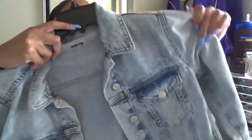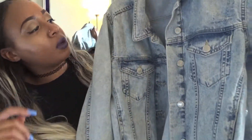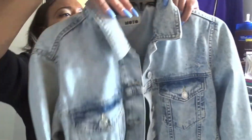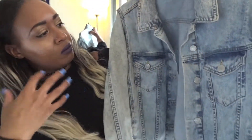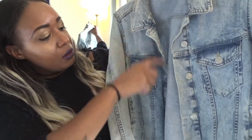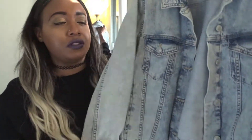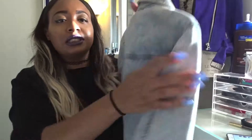You can never go wrong with a jean jacket. I have like two or three jean jackets, and this one from Topshop is one of my favorites. I've had it at least a year. It's oversized, has a little distressed detail and buttons, and I usually roll up the sleeves. A jean jacket goes with everything — a dress, jeans, anything.